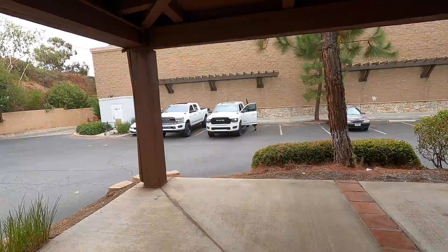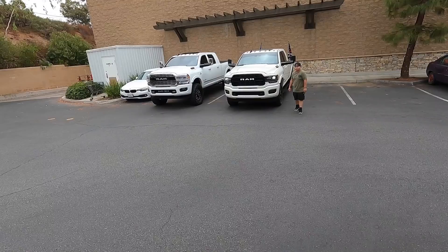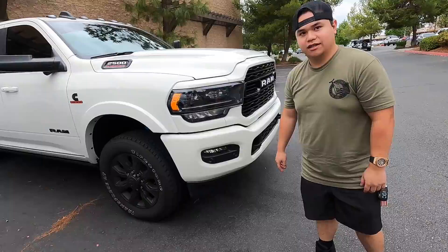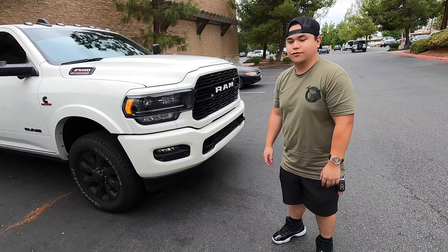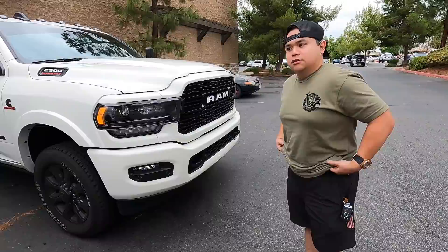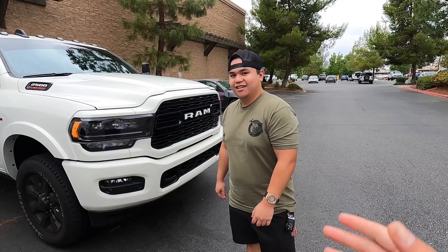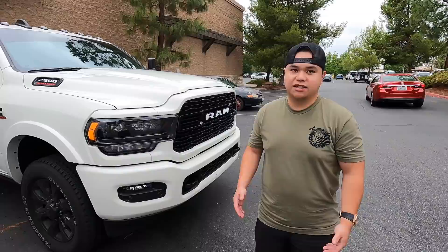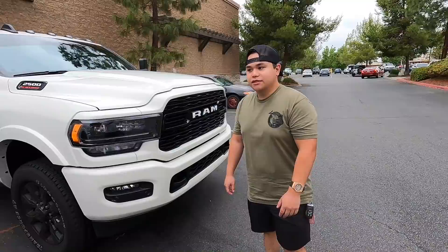We got Ricky in the house today. Ricky was on the channel previously but he did not have a RAM - he had a GMC. So Ricky, welcome back to the channel. I believe we did the video at Fiesta Island. He just picked up the 2021. The question everyone's going to ask in the comments: why did you get a RAM? He had a 1500 gas. Why didn't you go with a diesel like L5P or LML?